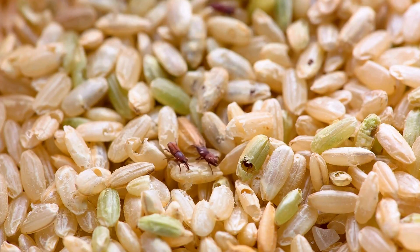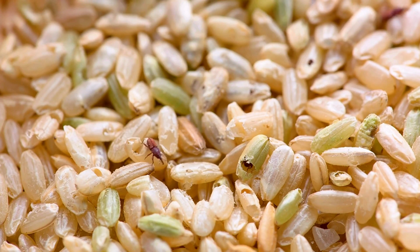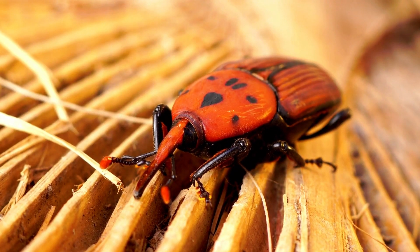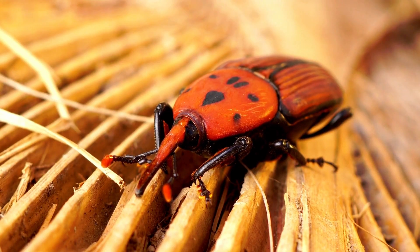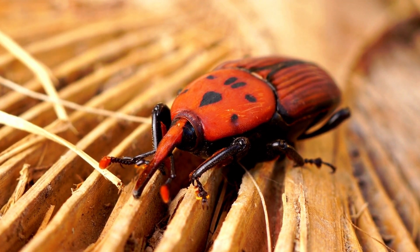Weevils are tough to eradicate because they're highly resilient and adapt well to many environments. Their ability to hide inside grains and survive through several life stages makes them difficult to control. Even if you kill the adults, eggs or larvae inside the grains can go unnoticed and continue the infestation cycle.